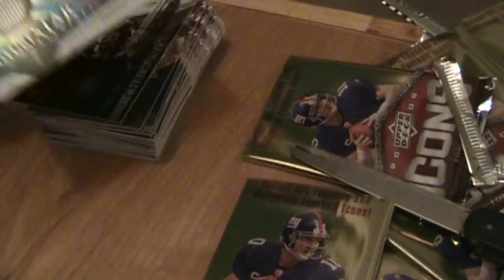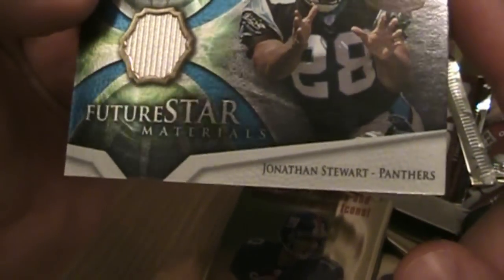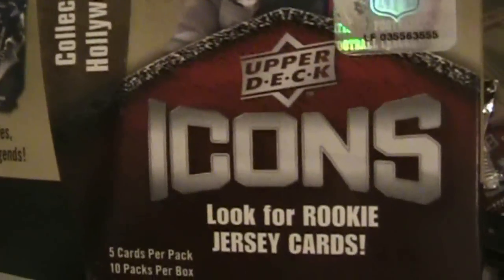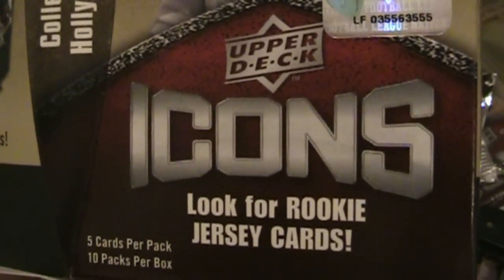So we got one real big hit here, I guess — if you want to call it that. One material card: Future Star Materials, Jonathan Stewart with the Panthers. That was a box of Upper Deck Icons 2008. Thanks for watching. WaxHeaven.com.